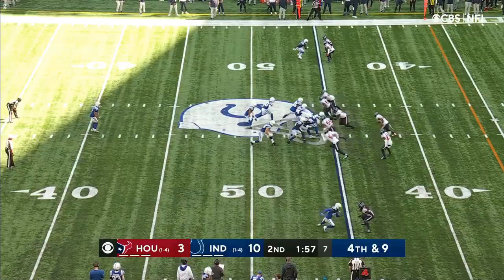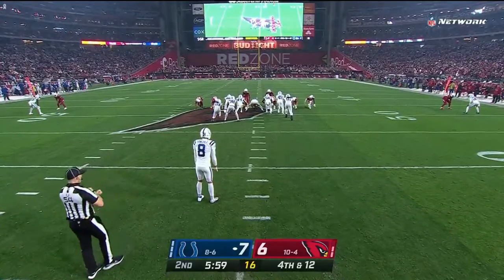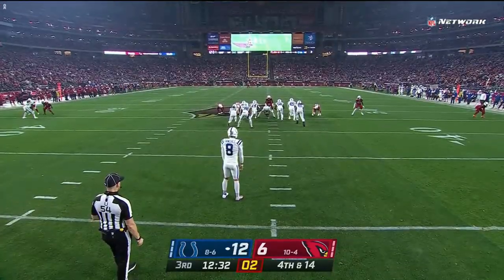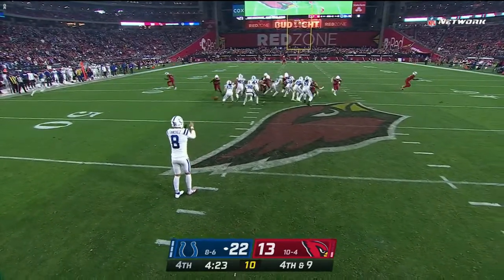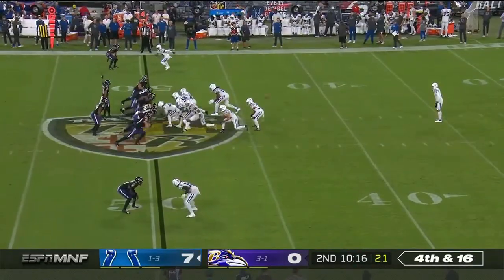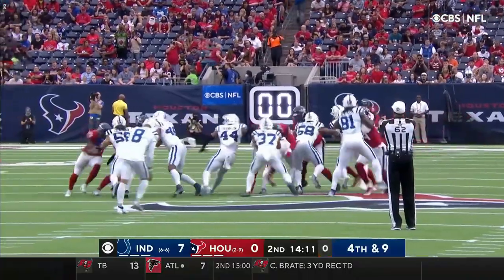So, you want to be an all-pro long snapper, huh? You think you got what it takes? Do you even know what it takes? The game is changing rapidly, and this year showed it more than any other when the all-pro long snapper wasn't even in the NFL to start with as a long snapper, but came in as a linebacker.